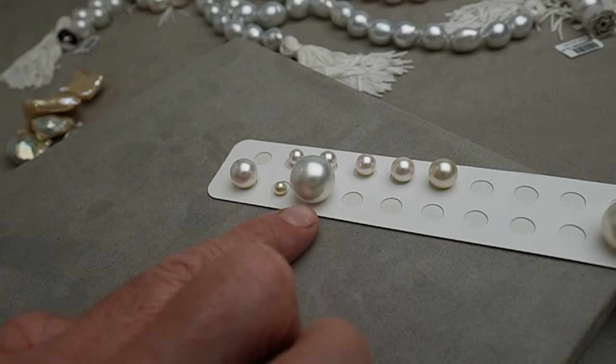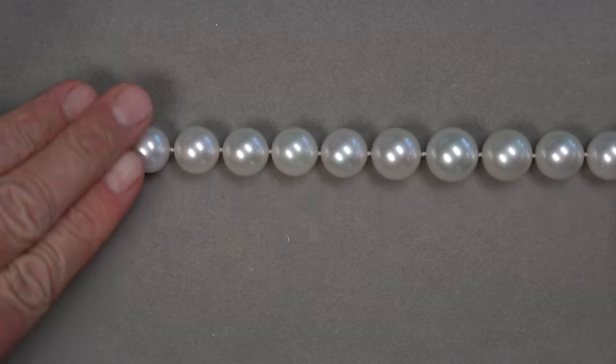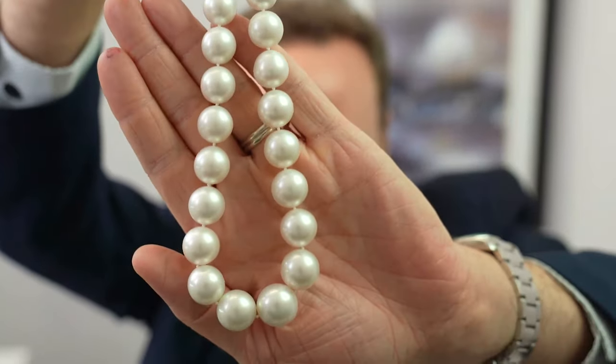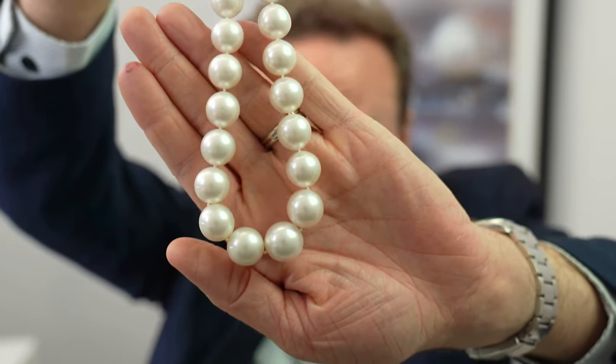The biggest South Sea pearls usually come at 18, 19, sometimes as much as 20 millimeters. The Pinctada maxima oysters that produce them are big — like the size of a dinner plate. The nacre they lay down has really thick aragonite platelets, which creates this sort of soft satiny luster that's very unique to South Sea pearls. Some people love that satiny luster, but others want that high luster you'll see in Akoya pearls — which is really, really hard to come by in South Seas. This particular strand is 14 to just over 17 millimeters in the center.